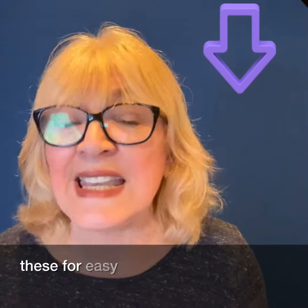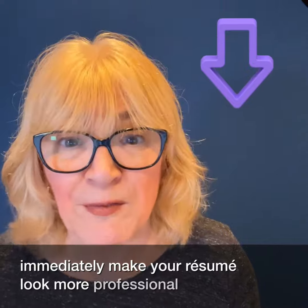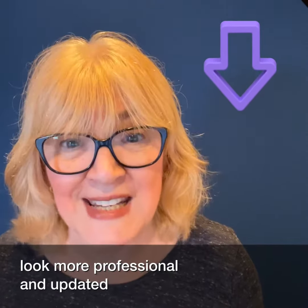Making these four easy changes will immediately make your resume look more professional and updated. I hope everyone gets upgraded — call me!